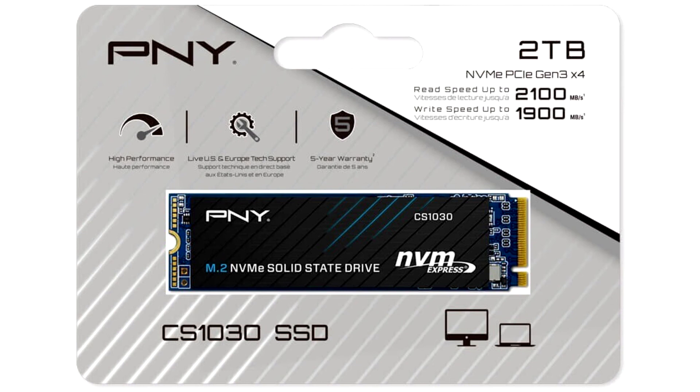The 512GB, 1TB, and 2TB variants read at speeds of up to 2,100 MBps, and offer up to 1,900 MBps sequential writes. PNY is backing the drives with 5-year warranties.